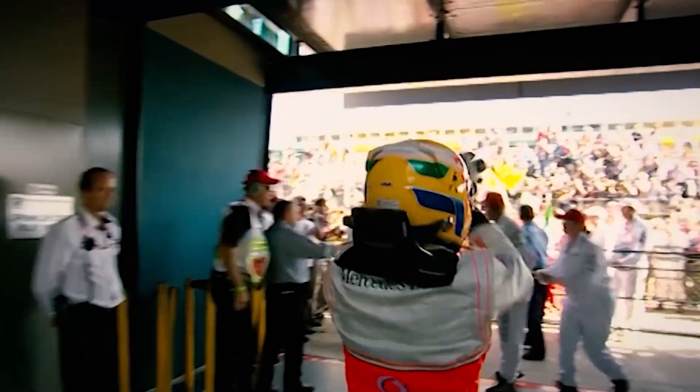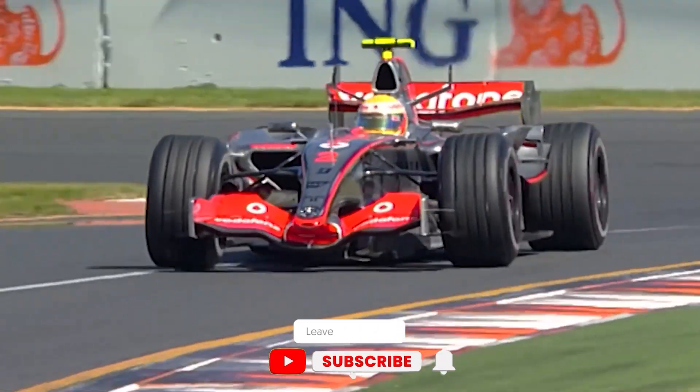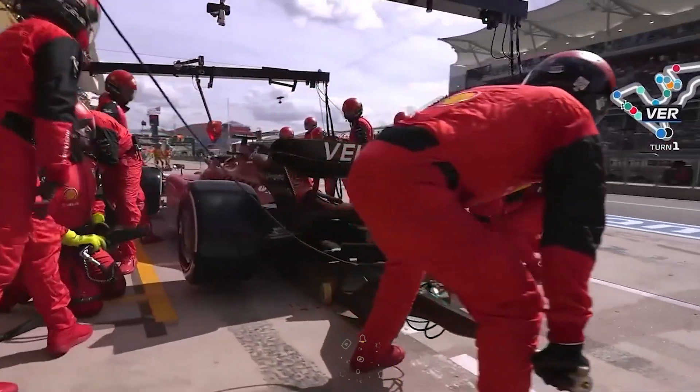Did you learn something exciting about F1 cars today? Then go ahead and like, share, and subscribe to our channel for more. Also, leave your thoughts in the comments section.